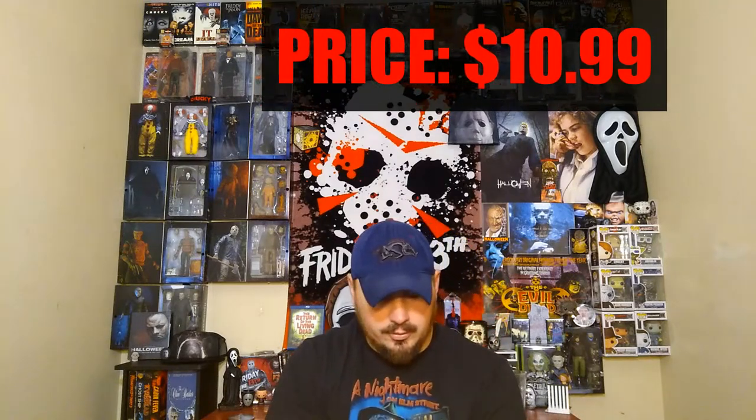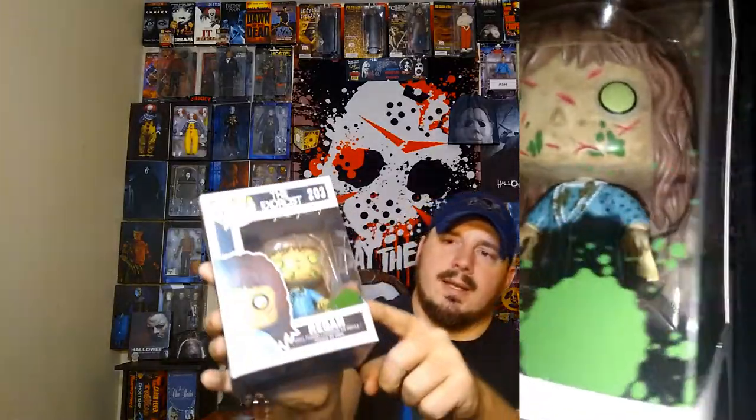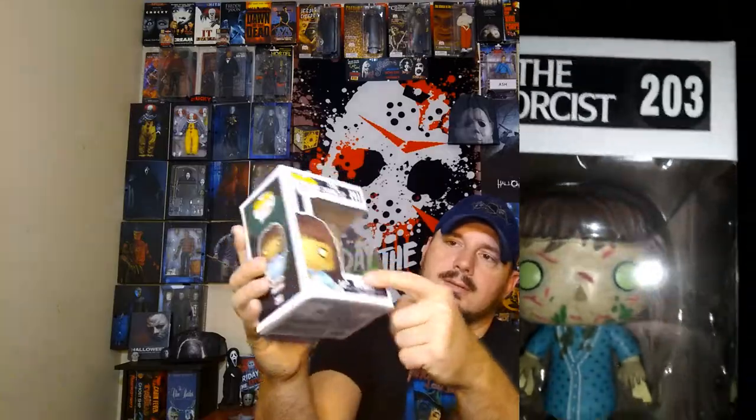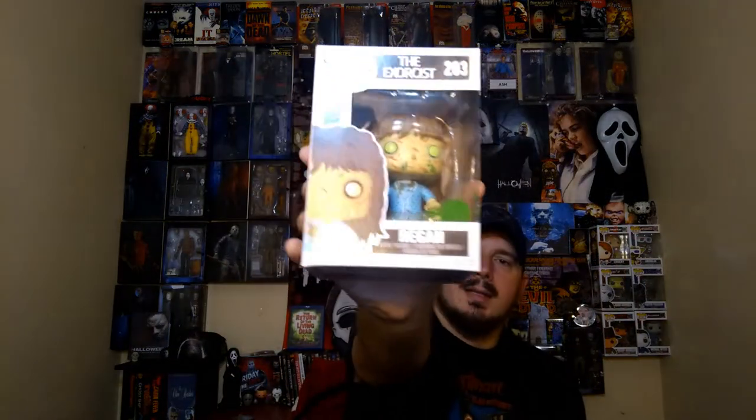Another $10.99, brand new — holy crap, couldn't believe they had it. They actually had two of them, I should've got both. $10.99 — Reagan from The Exorcist. Hopefully y'all can see that. Another just spot-on, nothing on the package. She has — I don't know if that's a variant, maybe, I didn't even check — but it's got this green, like the vomit pea soup green stuff all over the package. I'll check that out. Love it — I gotta get more Exorcist stuff.